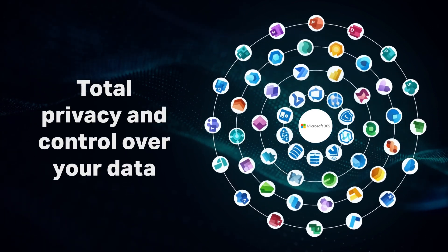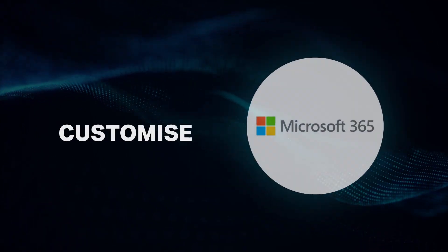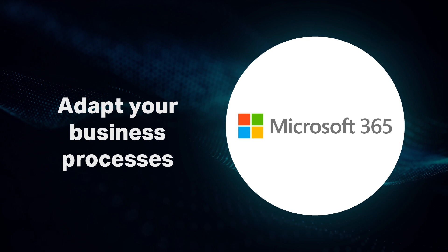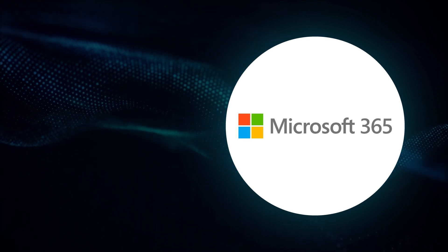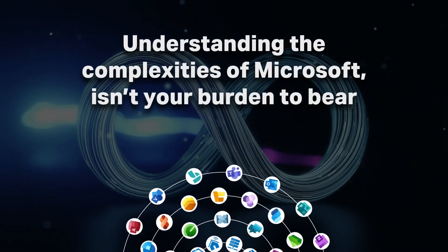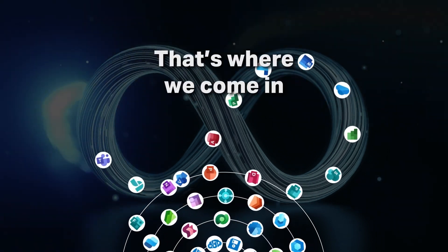Within the Microsoft ecosystem, you have total privacy and control over your data, giving you the freedom to utilize and customize the network of low-code tools and applications to help adapt your business processes and allow for innovation, all whilst reducing costs and ongoing maintenance. Understanding the complexities of Microsoft isn't your burden to bear. That's where we come in.